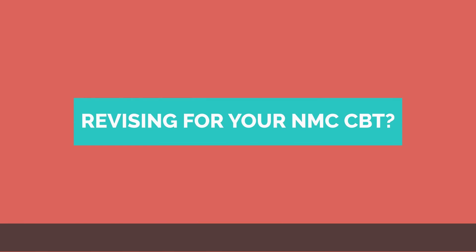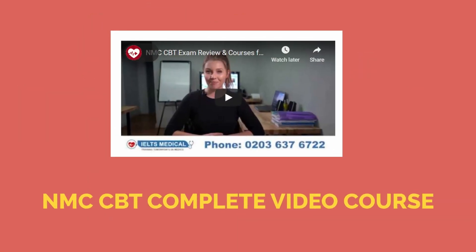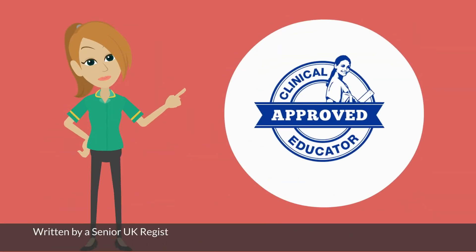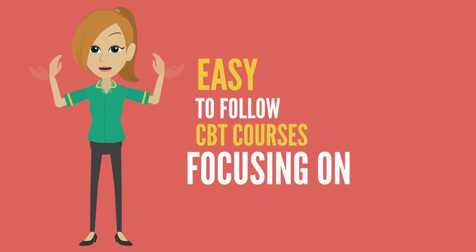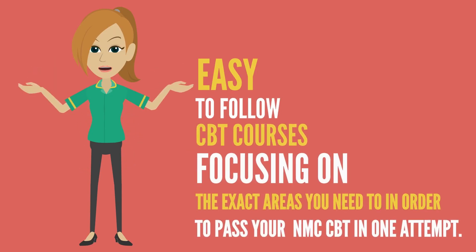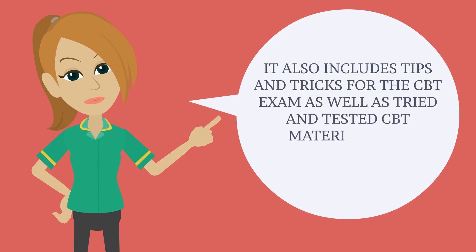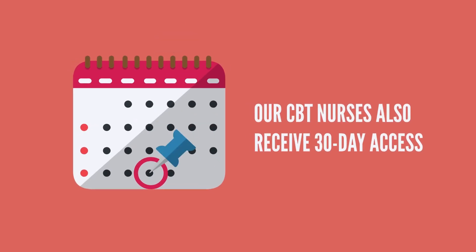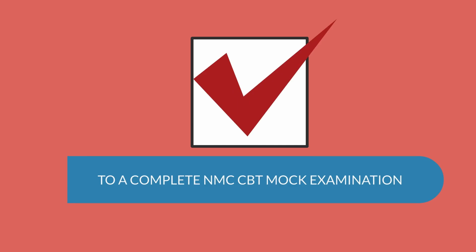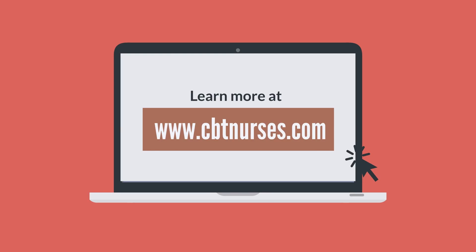Revising for your NMC CBT? Is your NMC CBT exam date approaching fast? Then consider the NMC CBT Complete video course, written by a senior UK registered clinical nurse educator and an experienced NMC CBT tutor. It includes easy-to-follow CBT courses focusing on the exact areas you need to pass your NMC CBT in one attempt, tips and tricks for the exam, tried and tested CBT materials, individual progress reports, and 30-day access to a complete NMC CBT mock examination. Learn more at www.cbtnurses.com. The first module of the course is free.